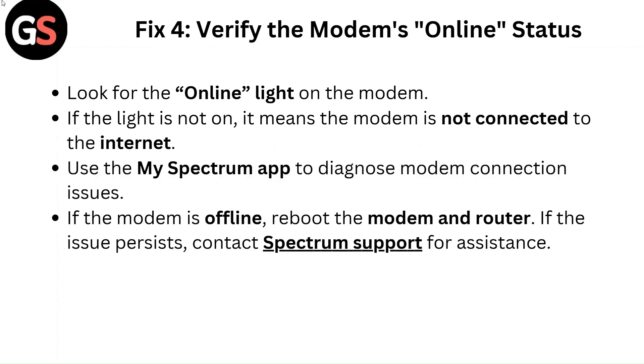Fix 4: Verify the modem's online status. Look for the online light on the modem — if the light is not on, it means the modem is not connected to the internet. Use the My Spectrum app to diagnose modem connection issues. If the modem is offline, reboot the modem and router. If the issue continues, contact Spectrum support for assistance.